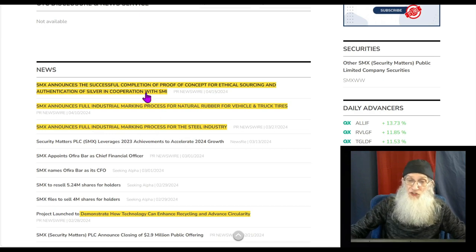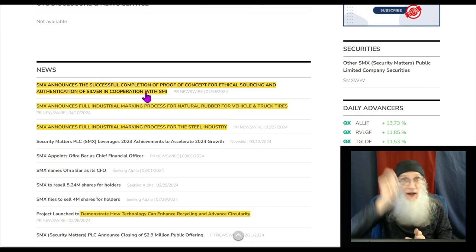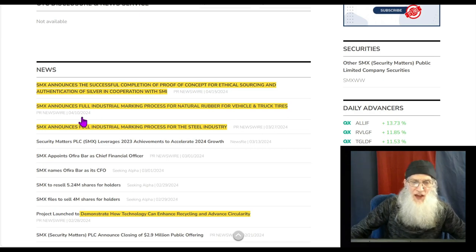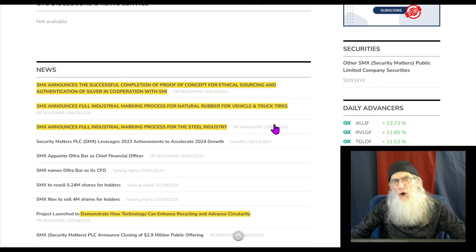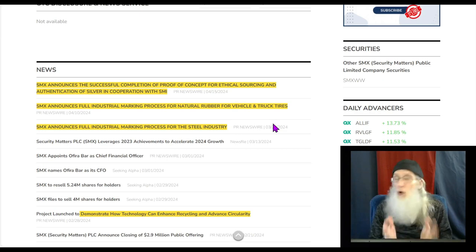End of March: the company announces full industrial marking process for the steel industry. The most recent news is for the silver industry — they take some particle, drop it into the metal, it doesn't bother the metal at all, and you can read it from that point on forever — it's in the metal. April 10th: the company announces full industrial marking process for natural rubber for vehicle and truck tires. That's a whole other huge dynamic sector — and we do need to recycle tires, there are mountains of them around the world.